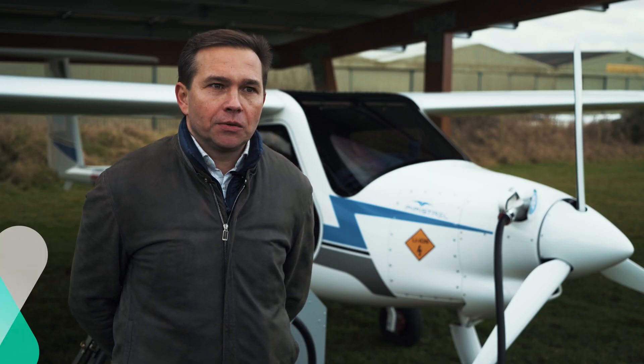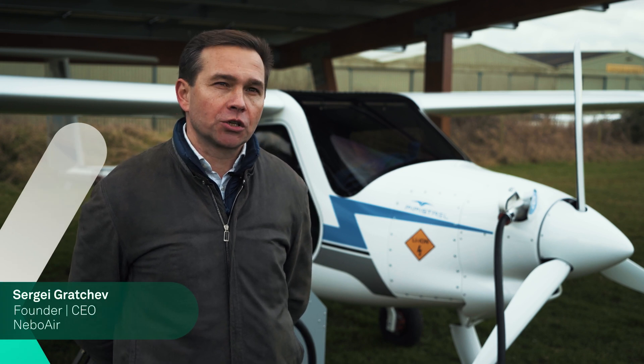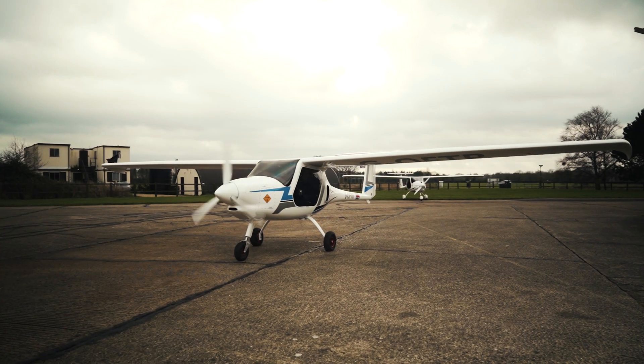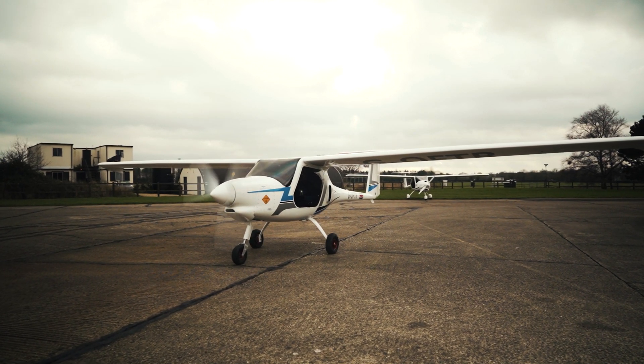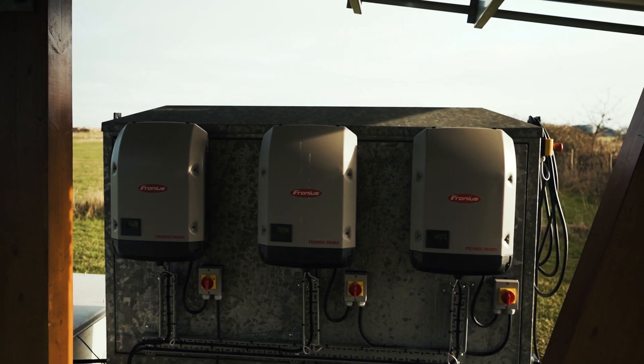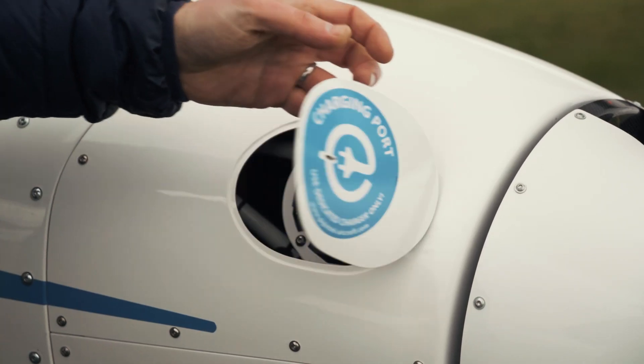What we're trying to prove here is we're trying to create a showcase for the local airfields in the UK. The majority of people think electric aviation is way away — many years away — and it's actually not. By doing this we're showing what can be done today.